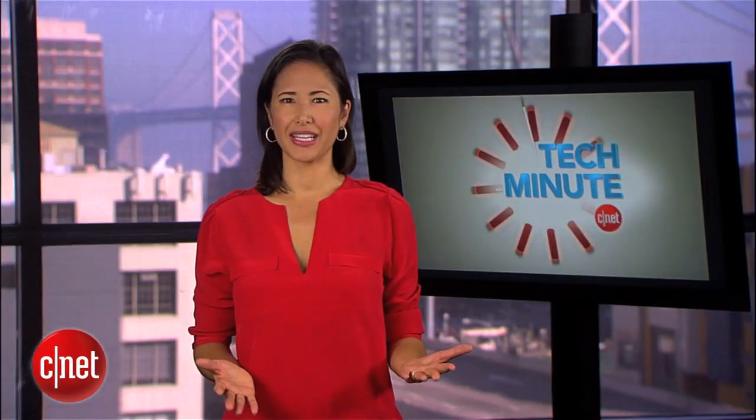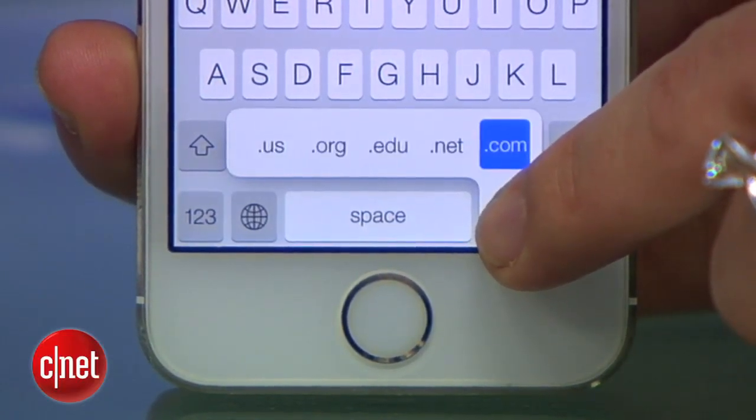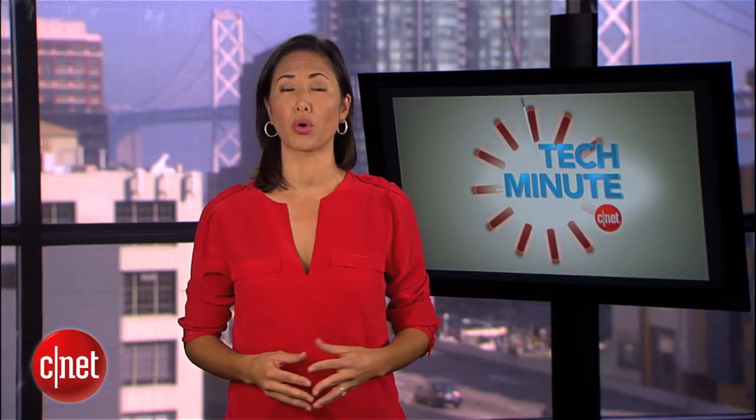And speaking of the period key, when you're typing in a web address in Safari, hold the period key down for a few seconds and you'll have choices for which domain to add: .us, .org, .edu, .net, or .com.